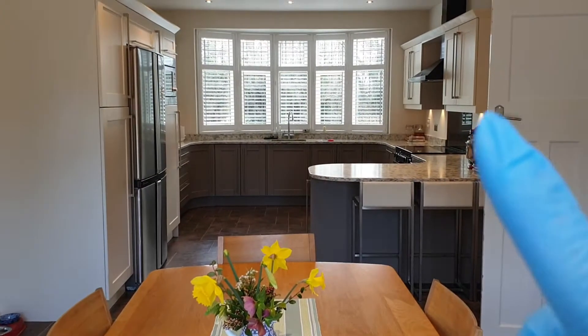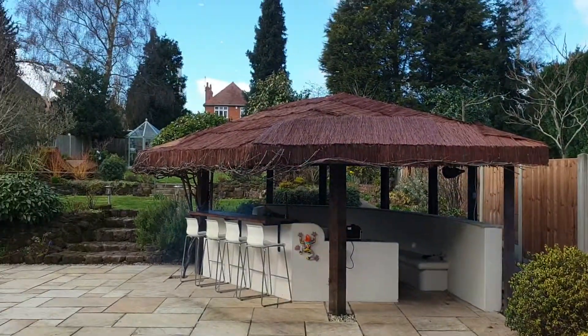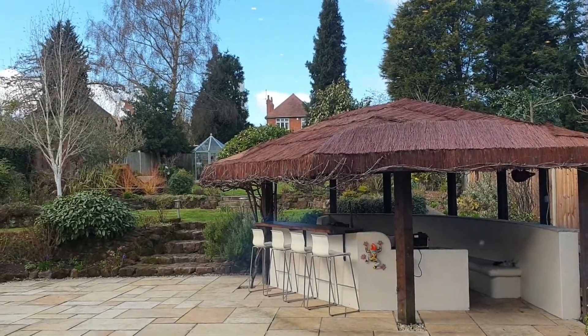You've got your bespoke kitchen at the other end, which we'll go and take a closer look at, and just panning round, you've got the fantastic rear gardens to enjoy.